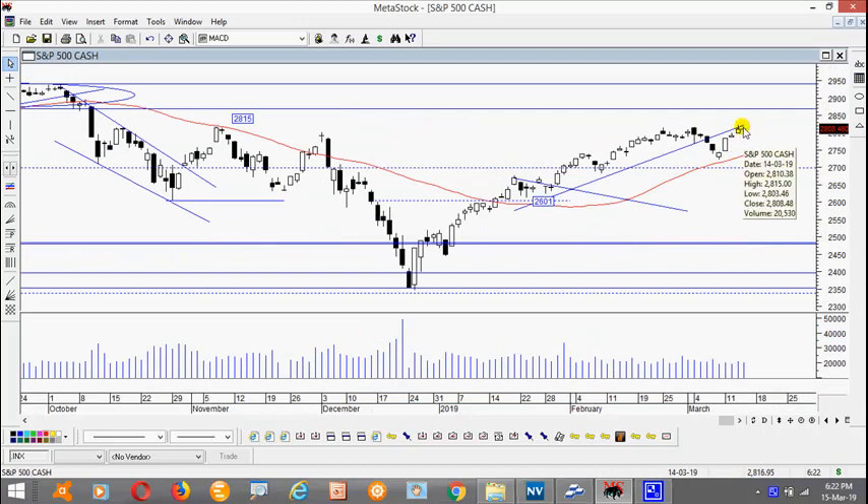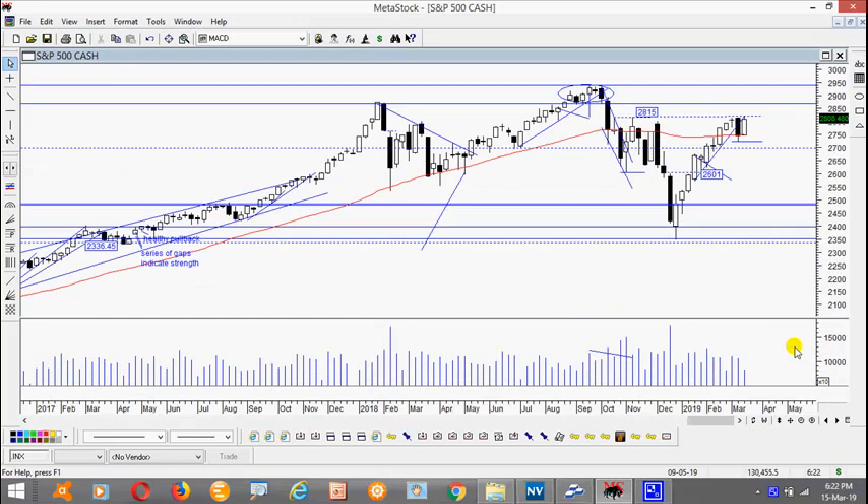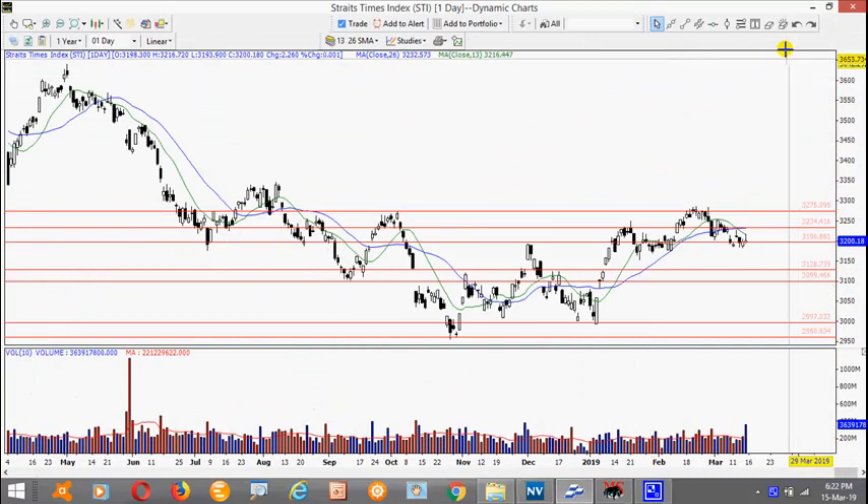Notice that the upward bulls momentum has begun to lose momentum, so anything can happen. Of course, if there is a positive catalyst and we take out the resistance at 2815, that will be generally positive. But we just have to be cautious at this point because the market actually looks weak, especially our local market.